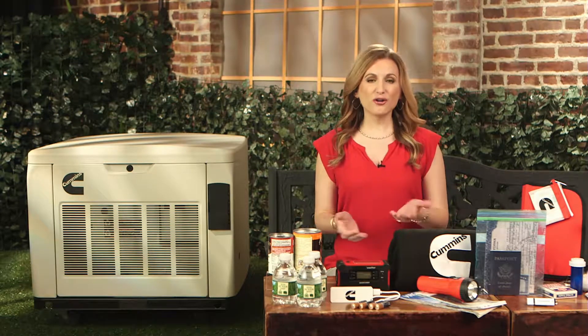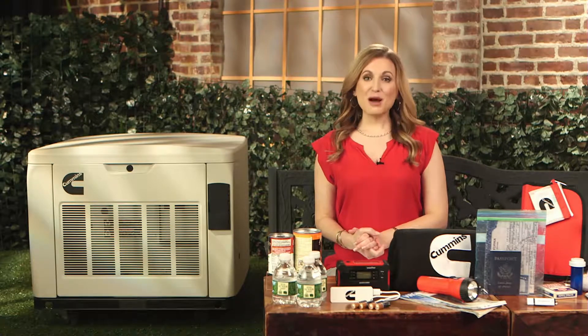So ask yourself that question: are you and your family prepared? Now is really a good time to start thinking about this because hurricane season officially starts on June 1st. Whether it's hurricanes or any type of natural disaster, you've got to make sure that you and your family are prepared.